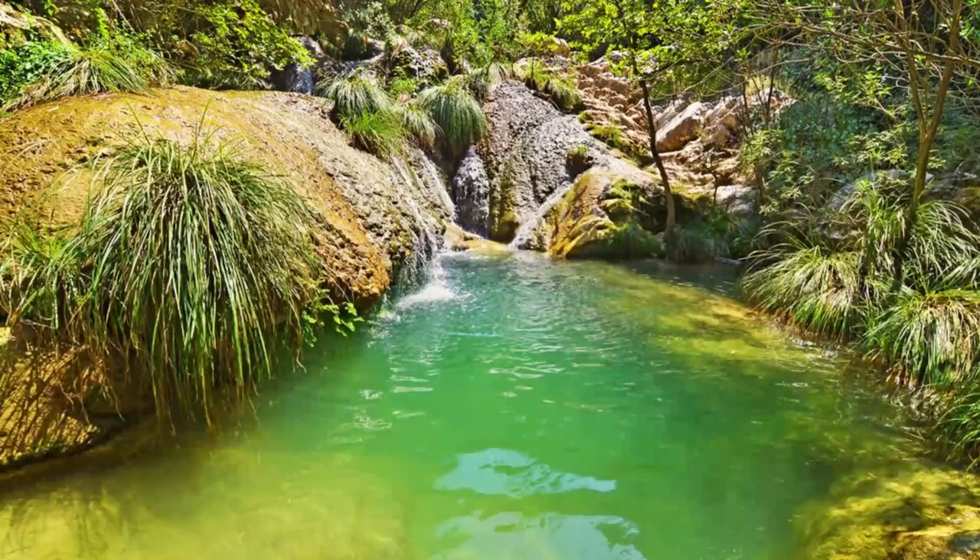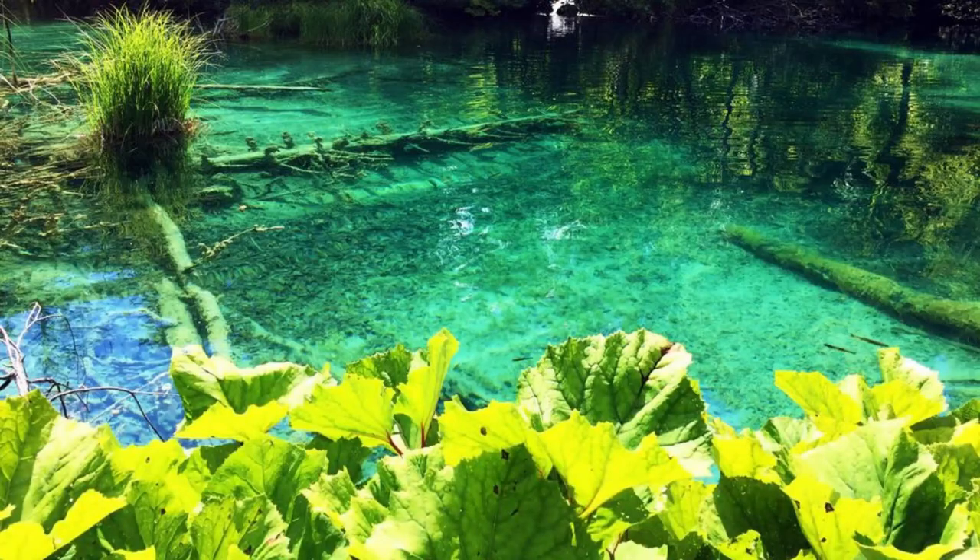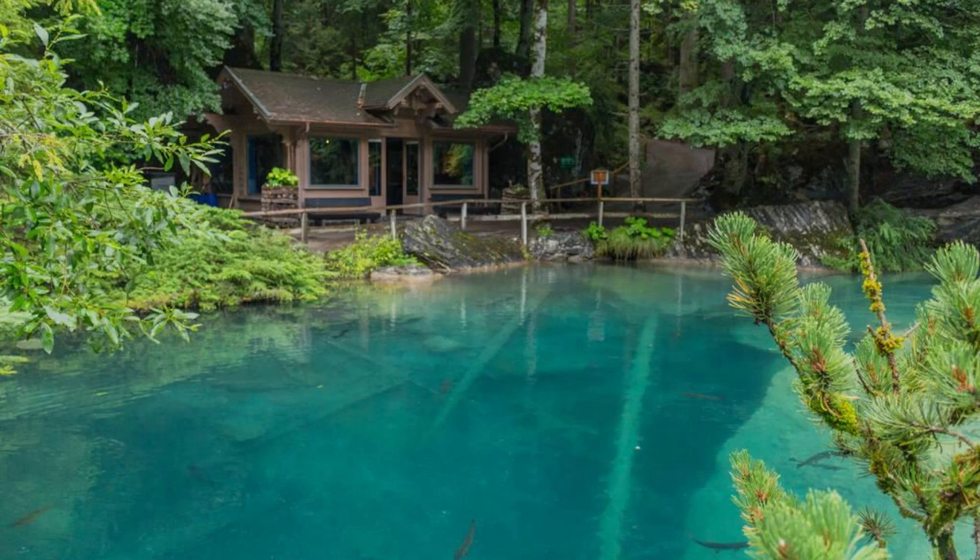Emerald Pool. Discover a hidden gem at Emerald Pool, a tranquil oasis nestled within the lush rainforest of Dominica. Hike along shaded trails and wooden walkways to reach this pristine pool, surrounded by towering ferns and tropical flowers. Take a refreshing swim in the cool, emerald-colored waters or simply relax and admire the natural beauty of your surroundings. Emerald Pool is a peaceful retreat that offers a welcome escape from the hustle and bustle of everyday life.